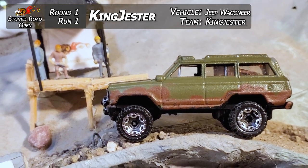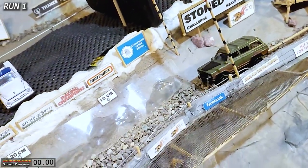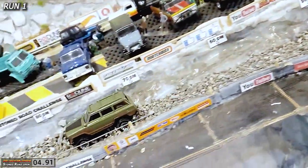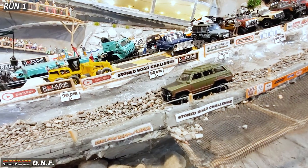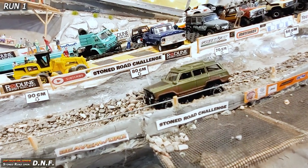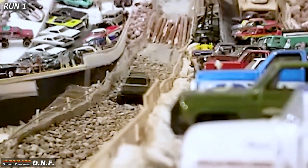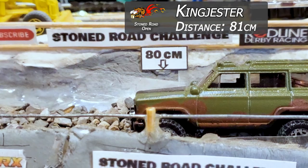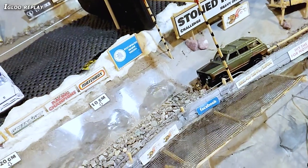King Jester is going to be taking the first run down tonight in the first of the Jeeps. Here he goes — he's down there and giving her. You can see it winding out as he gets into the rocks. Looks like he's going to get buried. As soon as he starts coming into the deep area at about the 80 centimeter mark, it just sunk and ate those axles up. Looks like there's a lot of weight inside and he might still have those wheel nubs underneath on that build. 81 centimeters and a DNF so far for King Jester.